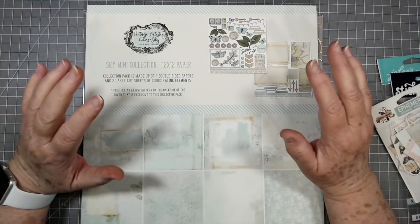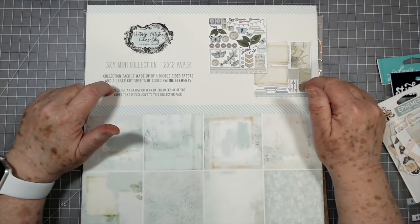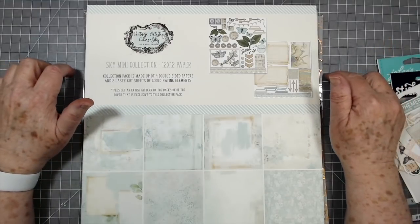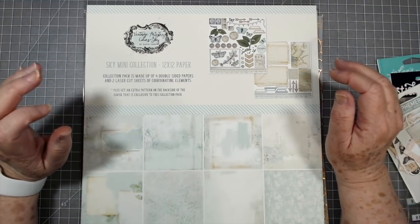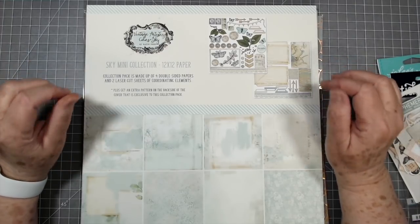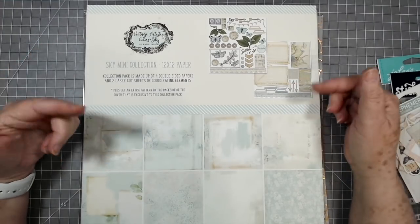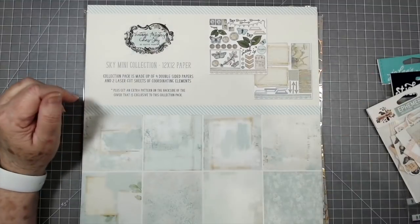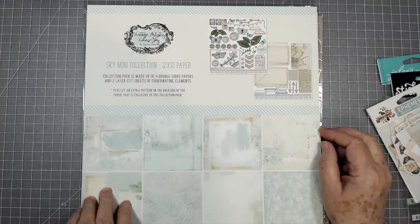I did want to show you these since we got them in. We are shipping through Monday, but after Monday we won't be able to ship anything until we get back — we're coming back on the 31st. So make sure that if you want any of these, you order this weekend so we can get your order out. We're trying to ship the same day you order.